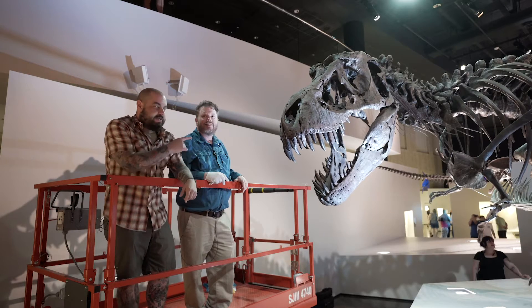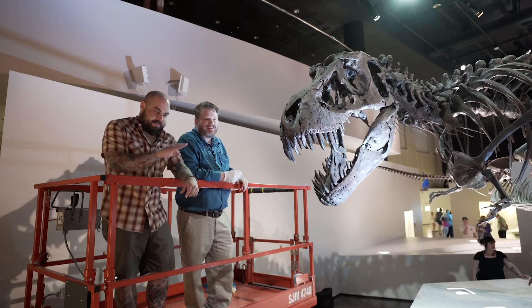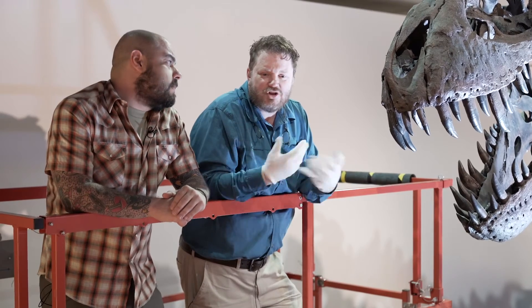Don't try this at home. Do not try to touch Stan. You shouldn't try to touch any of the mounts, any of our fossils here. Don't touch any of the mounts.